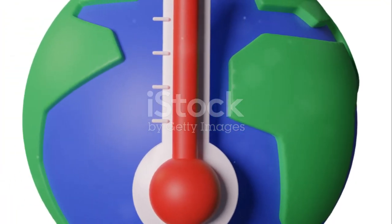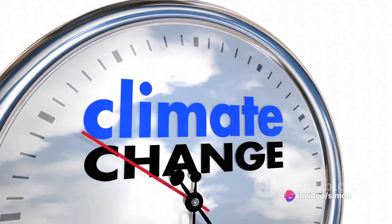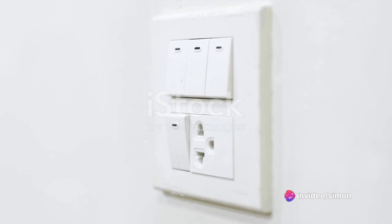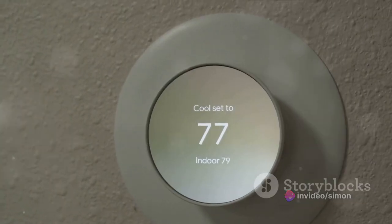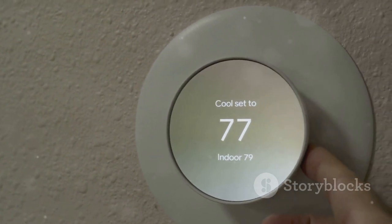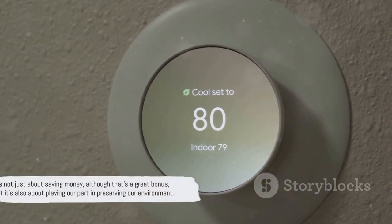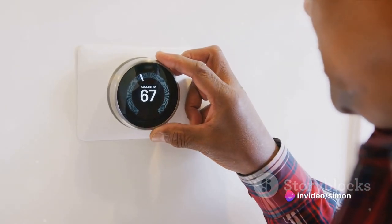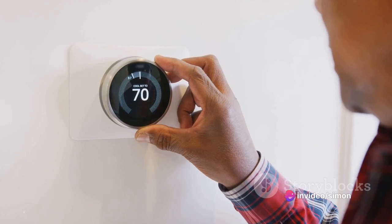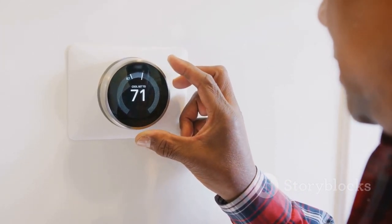Every kilowatt of energy we use contributes to our carbon footprint, which in turn affects climate change. But the good news is, we can do something about it. By adopting practical and easy-to-implement energy saving tips, we can significantly reduce our home energy consumption. It's not just about saving money, although that's a great bonus, but it's also about playing our part in preserving our environment. Stay tuned as we share some simple yet effective ways to save energy in your home.